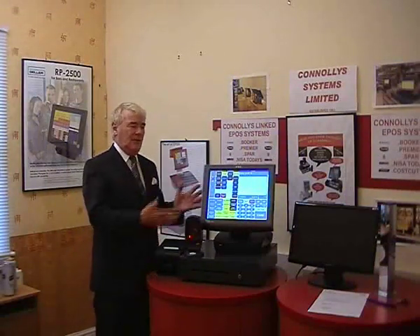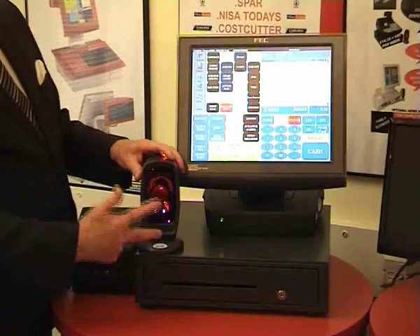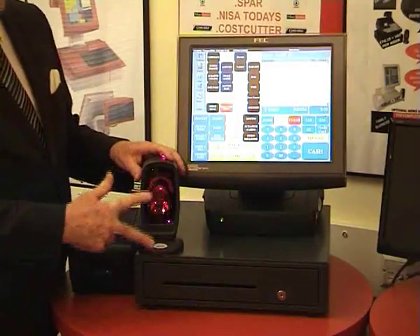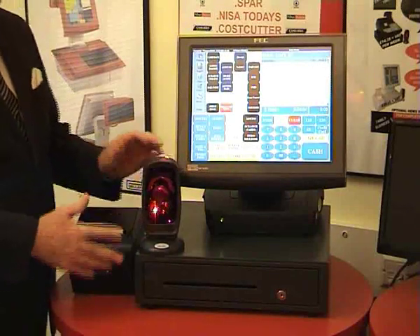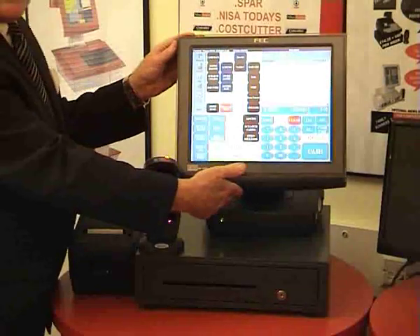Let me introduce you to the equipment. We have a very, very good scanner here, which has got two motors in it, which makes it very fast. That's the crux of it. Thermal printer, tool drawer, display screen.